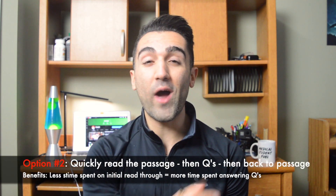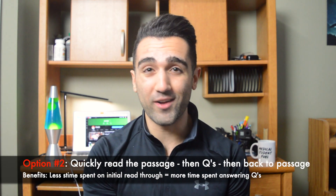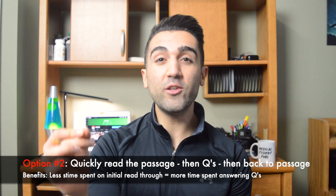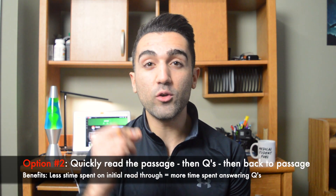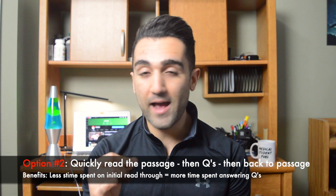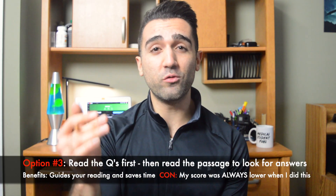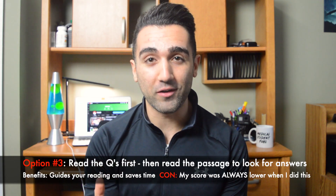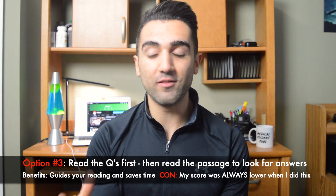The second strategy is to skim through the passage first — taking about one to three minutes glossing over it and taking brief notes — then going to the questions and answering as many as you can, going back and forth between the passage and the questions until you've answered all of them. The third strategy is to start by reading the questions first, then go back to the passage, read through looking for the answers, and then take your time answering the questions.